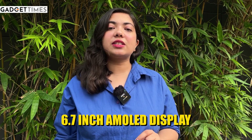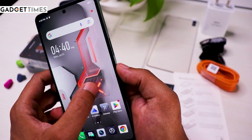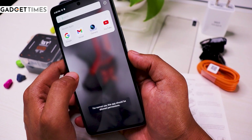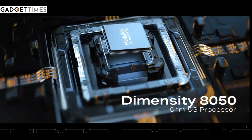You get a great 6.67-inch display. It's an AMOLED display with a 120Hz refresh rate, plus you get a peak brightness of 900 nits. The display is quite smooth and it's a lot of fun when you play games. Now, if I talk about the chipset, you get the MediaTek Dimensity 8050 with 8GB of RAM.